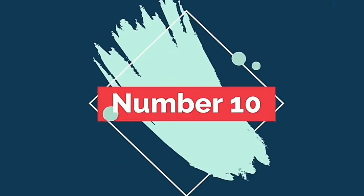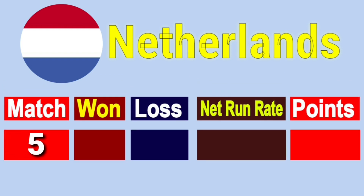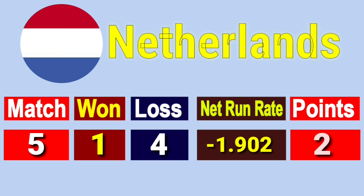Number 10: Team Netherlands. Total matches played 5, won 1, lost 4, net run rate minus 1.902, total points 2.